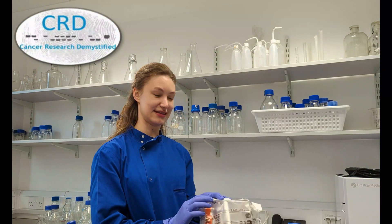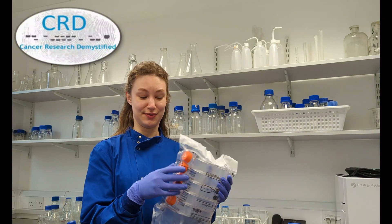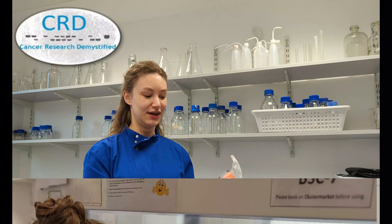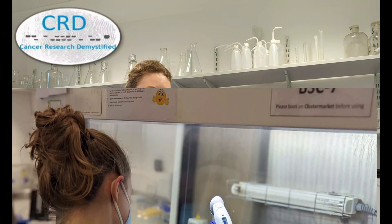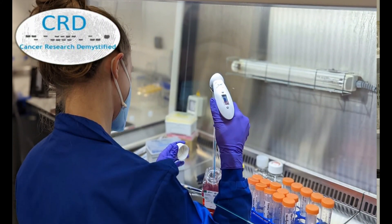It might surprise cancer patients that cancer research is actually quite wasteful. One example is we keep our cancer cells in flasks like these, and they're all plastic. They used to be glass, but we switched to plastic because it's simpler — they're clean, you can use them once, throw them away, and get another one. We use a lot of these because we need to regrow our cancer cells in a new flask two to three times a week.